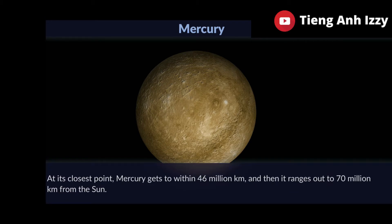At its closest point, Mercury gets to within 46 million kilometers, and then it ranges out to 70 million kilometers from the sun.